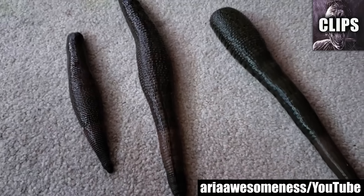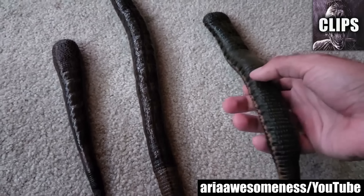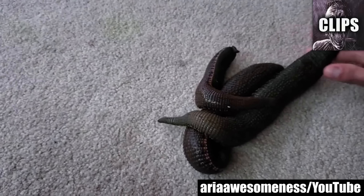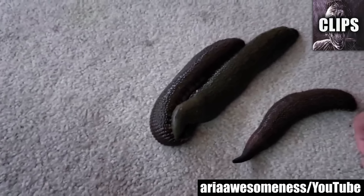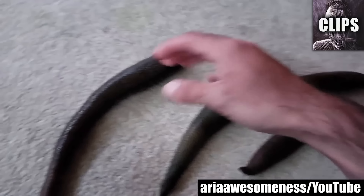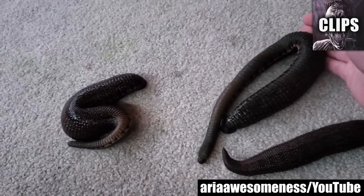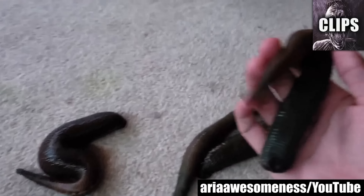A YouTuber named Area Awesomeness claims these pet leeches are for more than just a show. Apparently they can help treat things, but the only way to experience these supposed benefits is by letting a leech latch onto you. Believe it or not, these ones are only about a year old and not even full size. Adults can grow up to two feet in length and would pack an even bigger bite. With this in mind, the whole situation stresses me out too much to try it, but that's just my opinion. Tell me what you think about this part, and if you would be brave enough to try.